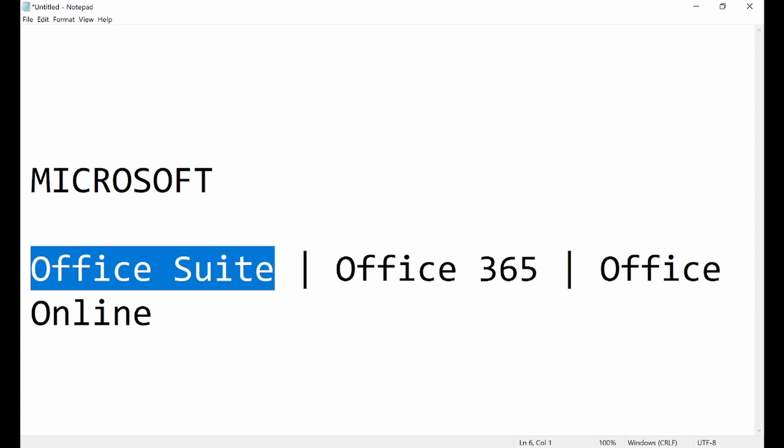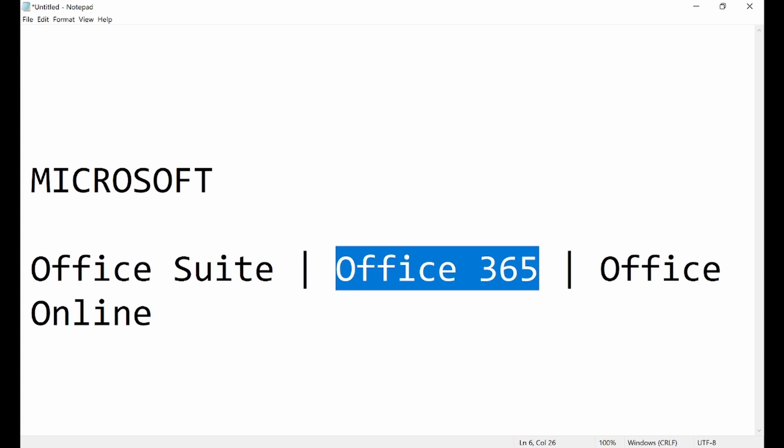Office 365 is another way Microsoft releases its office programs. The programs are the same — the only thing different is the method of deployment. In Office 365, you don't buy it, you subscribe and pay a monthly fee. Once you subscribe, they connect you to their main cloud server and you use the programs from the source.